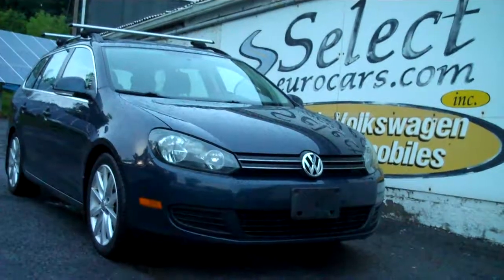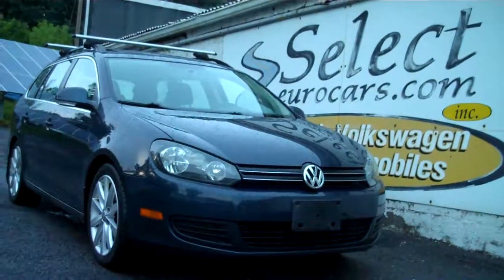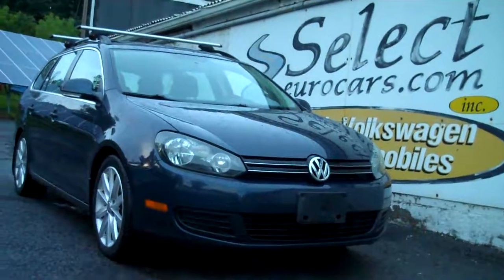We also give you free synthetic oil changes as long as you own the car, free inspections, and these service contracts — the Smart Warranty — have zero deductible here and $100 elsewhere. Open seven days a week. Please come and enjoy. Thank you.